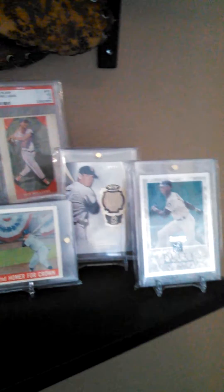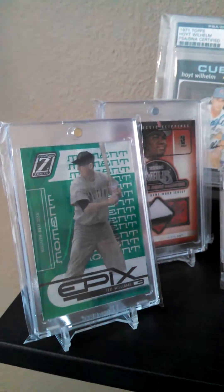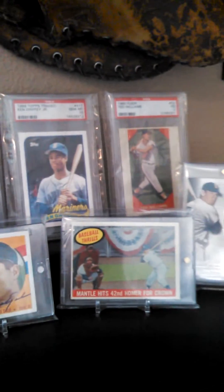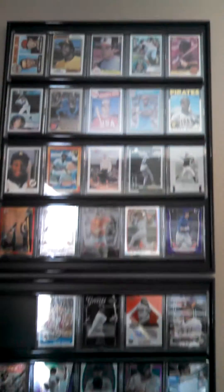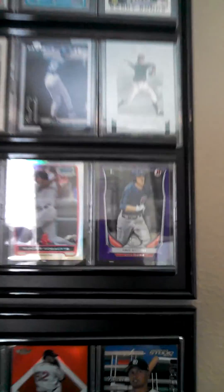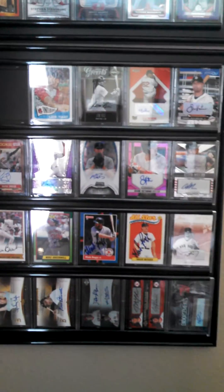Baseball shelves, and I got some of my favorites up here. A little Yaz Rookie action, a little Teddy Ball Game numbered to 50, some Griffey Rookies, Teddy Ball Game back there, and a '59 Mantle. Then I got my frames — all the rookies that I like. Kris Bryant. I'm missing a spot right here because I sent away a Topps to Ryan for Dominus Infinitus to get graded.